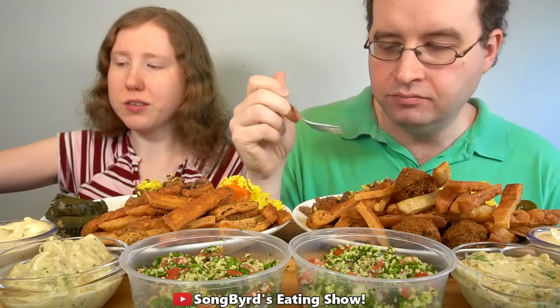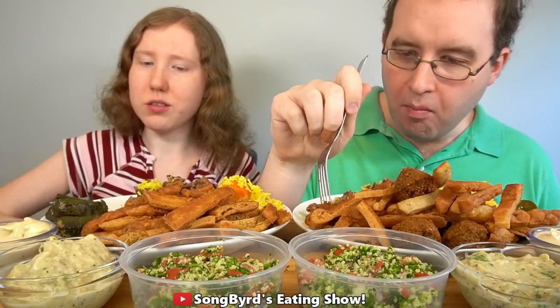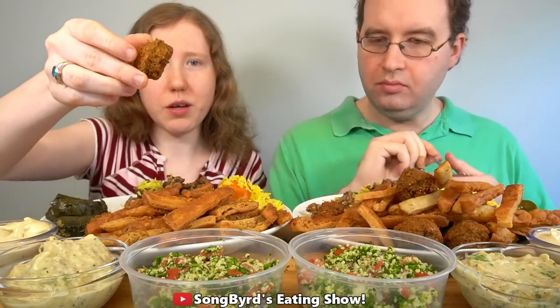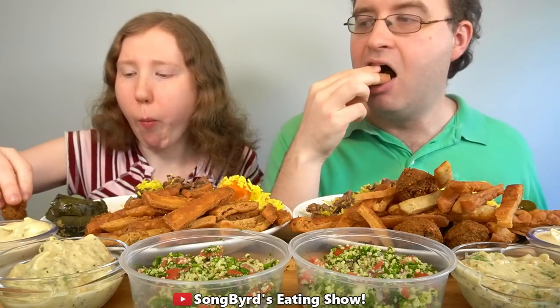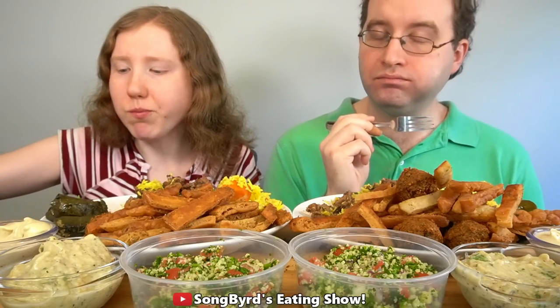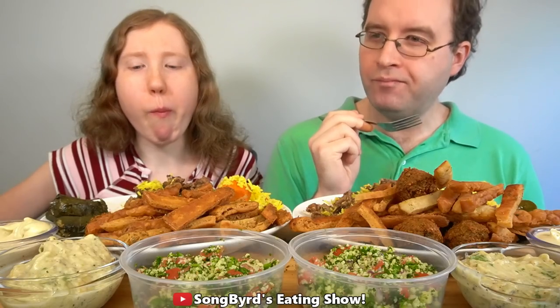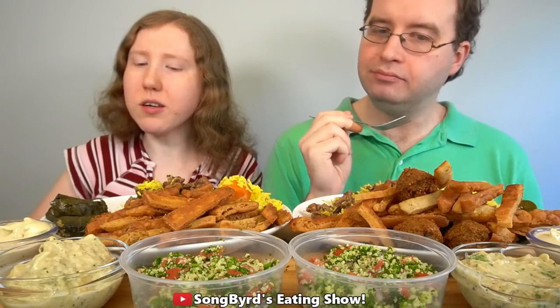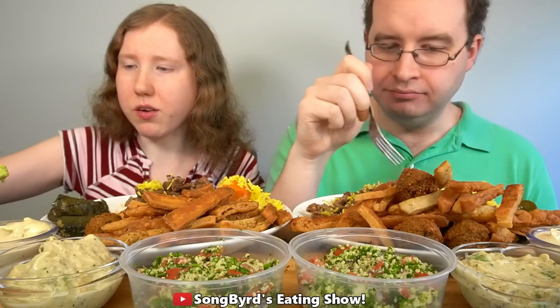I'm trying to figure out what this sauce goes with — we got this green sauce and also this pink sauce. This one is kind of a little bit more spicy; I don't know if it's like a spicy mayo. I guess we can dip the falafel in there. This is my first time having falafel. I thought it was baklava — I thought the baklava last time was falafel, but this isn't baklava.